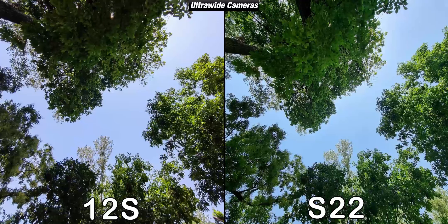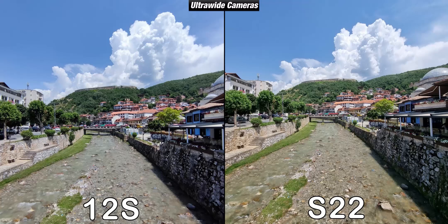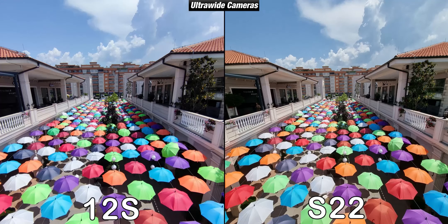They are also equipped with ultrawide cameras. Here the S22 does a slightly better job, since its ultrawide retains the same vibrant colors of its main camera. The 12s is slightly darker and, even though it is good, it isn't at the quality of the S22. Dynamic range is amazing on both phones, as they both manage to preserve the clouds perfectly. The S22 is more vibrant while the Xiaomi 12s is more on the natural side, and a brighter picture doesn't always mean a better picture.